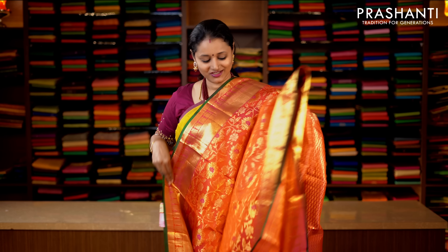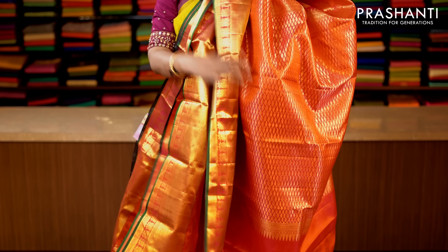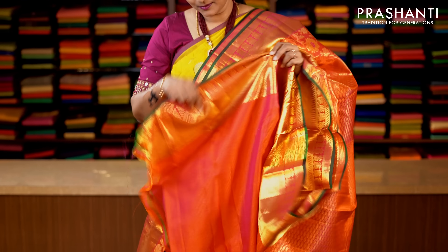Sunset orange — a very pretty color combination with piping green on either sides. Traditionally woven zari borders on both sides of the saree with an all-over floral embossed pattern in rich golden zari. This has got a rich pallu, and a plain blouse with rich zari border. Priced at 17,150.